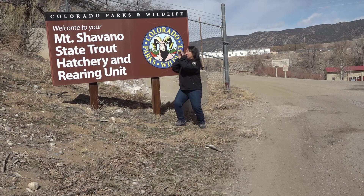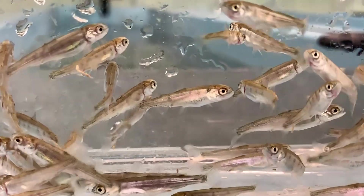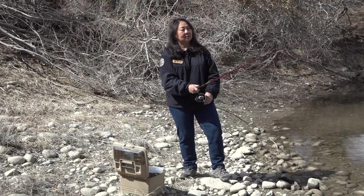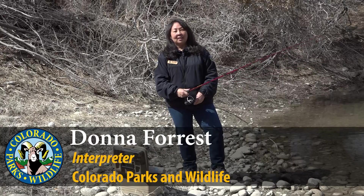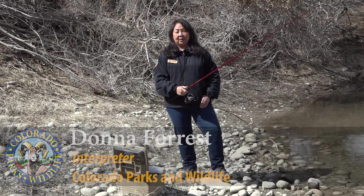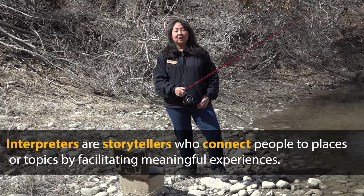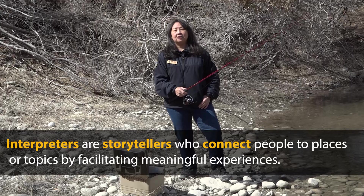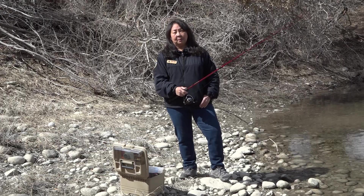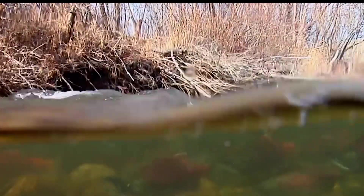We're gonna go fishin'! Hi, my name is Donna, and I'm an interpreter with Colorado Parks and Wildlife. I love to fish, and here in Colorado, I can fish year-round. I've caught many species of fish, but you can imagine my surprise when I found out we have kokanee salmon here in Colorado's waters.